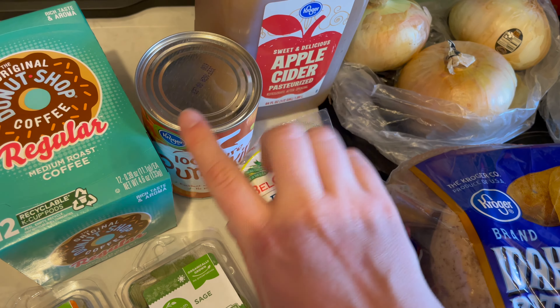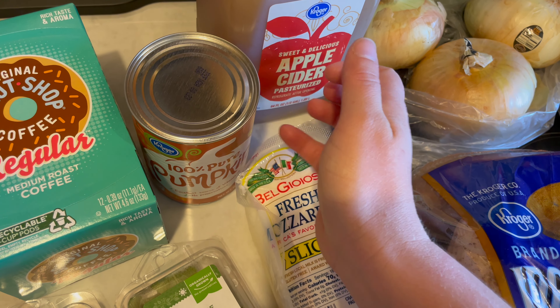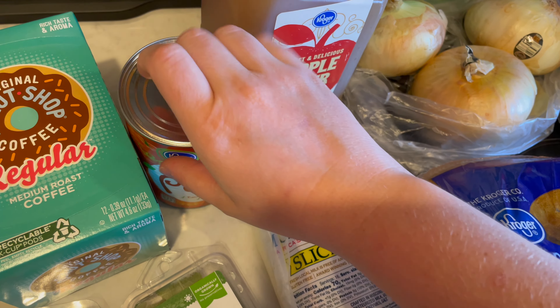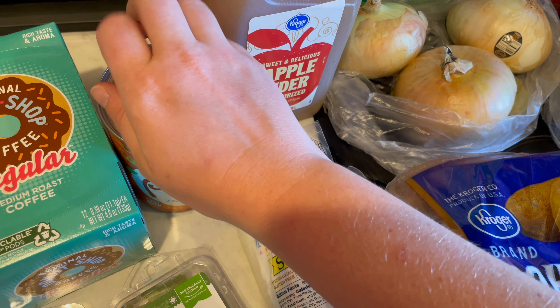I needed some more 100% pure pumpkin puree. I'm going to be making some pumpkin waffles with sausage for breakfast.